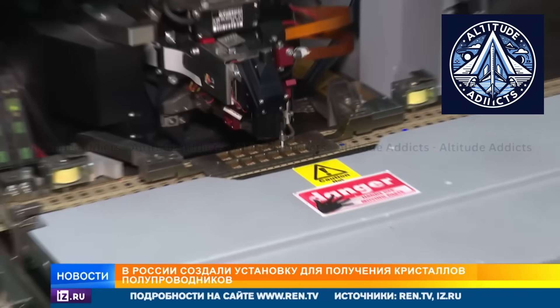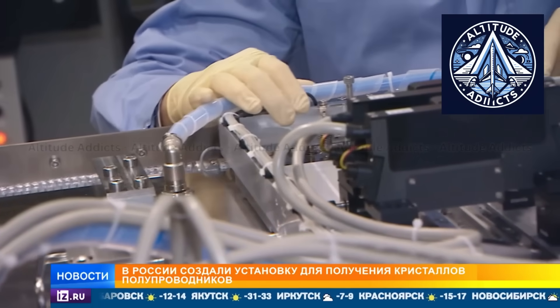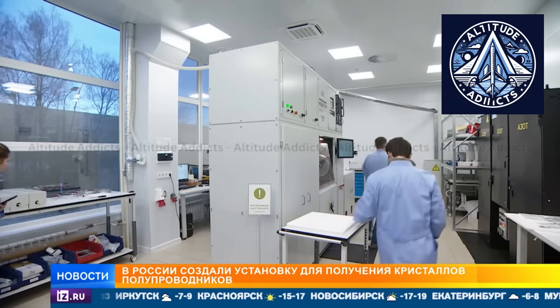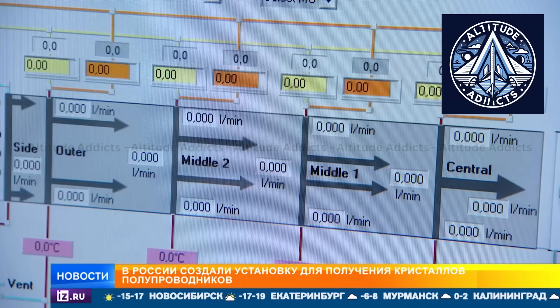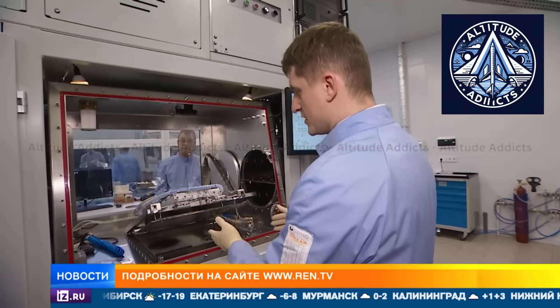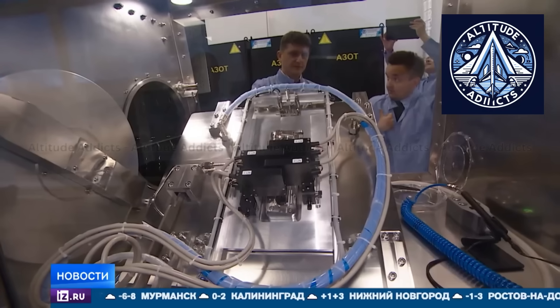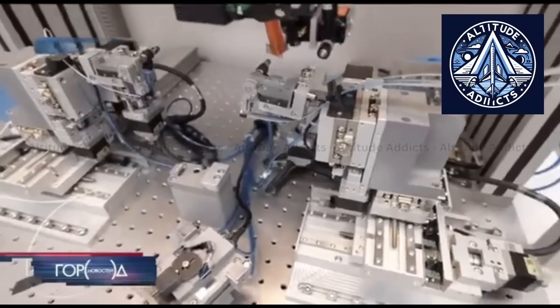Multilayer mirrors are another critical technological innovation. Researchers are currently creating mirror coatings that use a combination of beryllium and ruthenium to achieve high reflectivity at the 11.2 nm wavelength. Success in this field guarantees optical components that are not only more durable but also perform at a higher level.